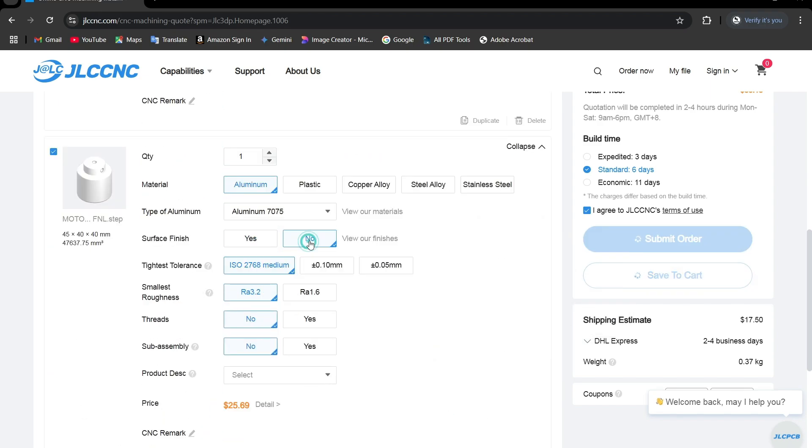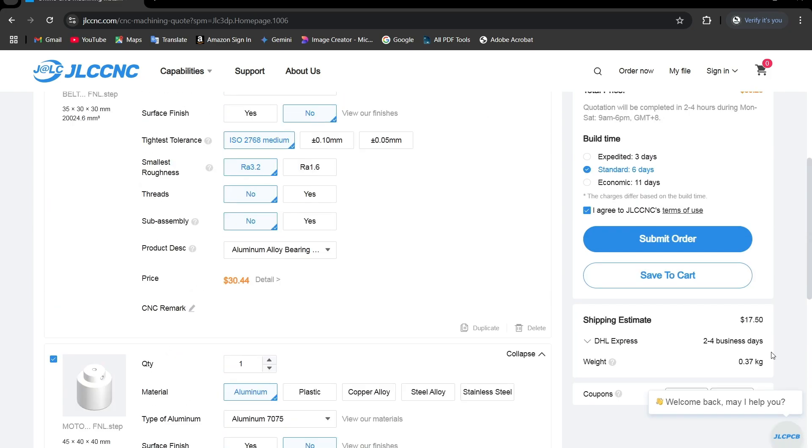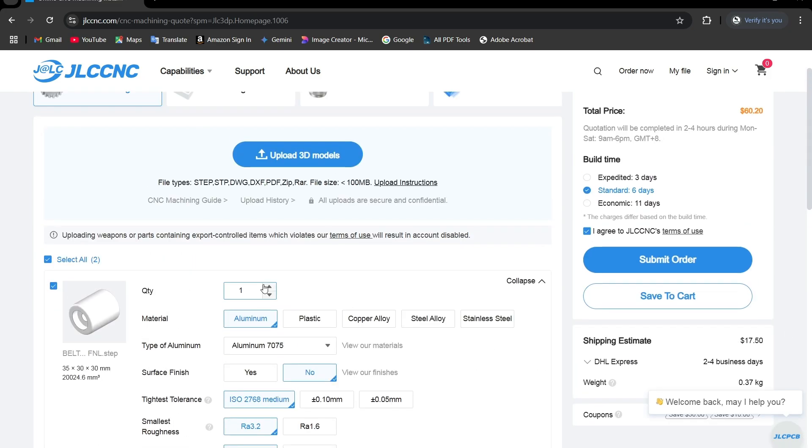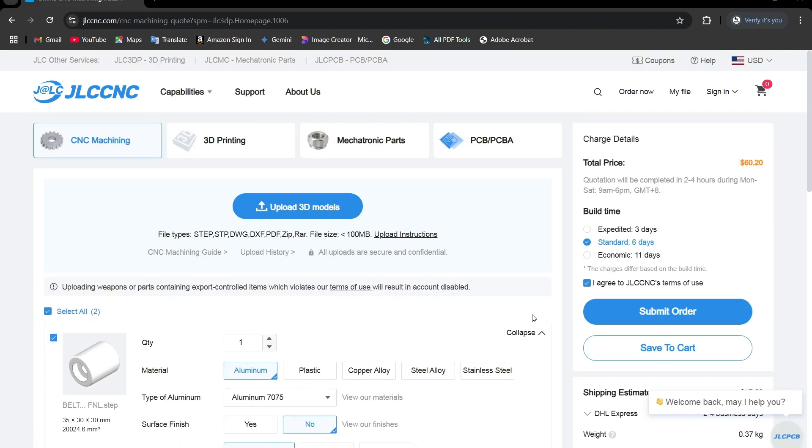Another great feature is that as soon as we upload our 3D design, we receive an instant quotation. Plus, if we change the material and finishing preference, the price updates in real time.